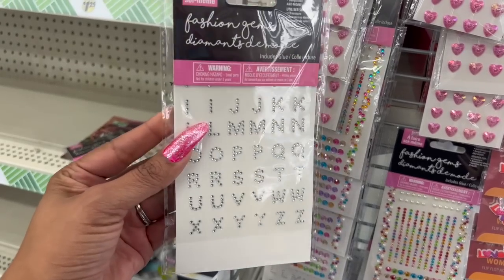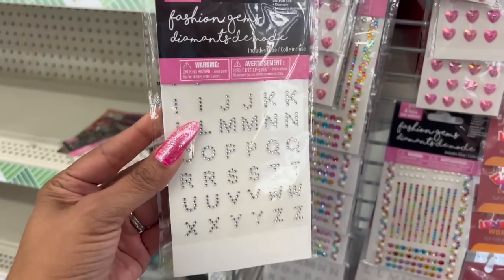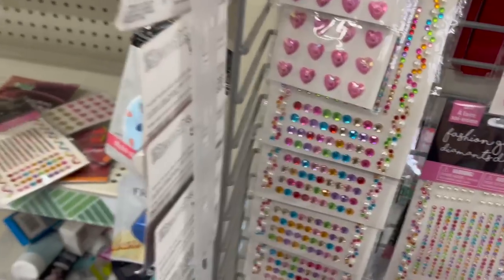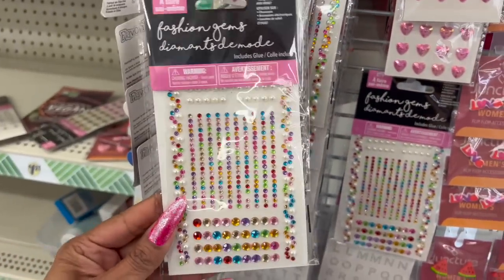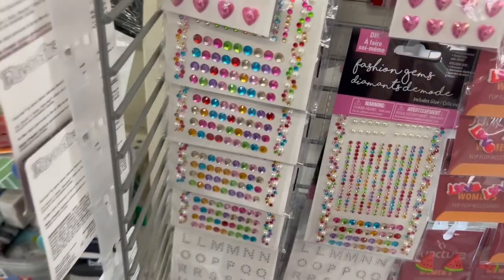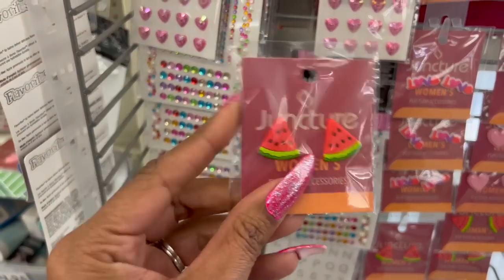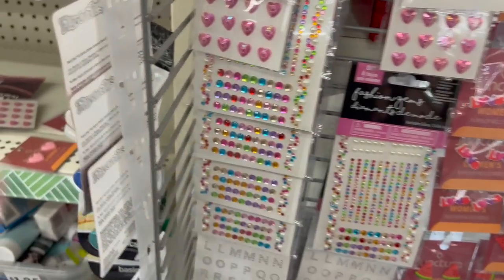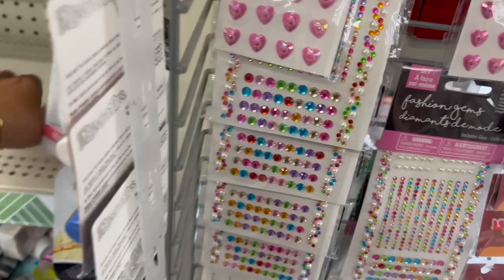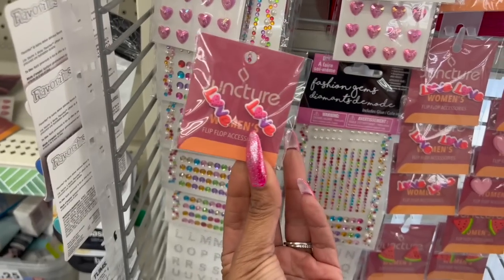These fashion gems look new — they're DIY and you can put them on footwear, accessories, sunglasses, and more. Glue is included. They have an alphabet version and one with pearls and one with hearts. They also have flip-flop accessories — you can put these on your Crocs. They have watermelon, hearts for Valentine's Day, and 'love' — pretty cool accessories for a dollar twenty-five.